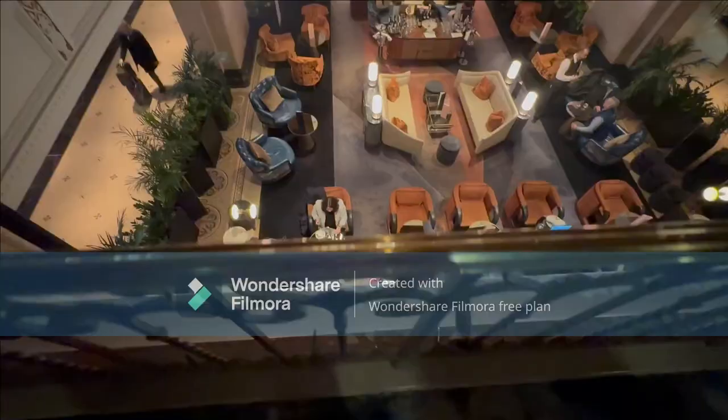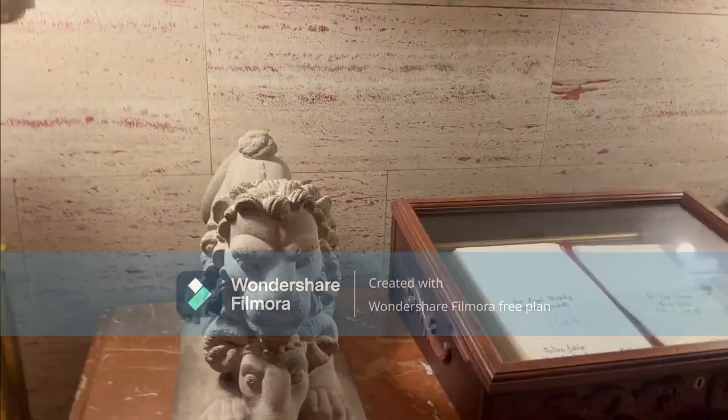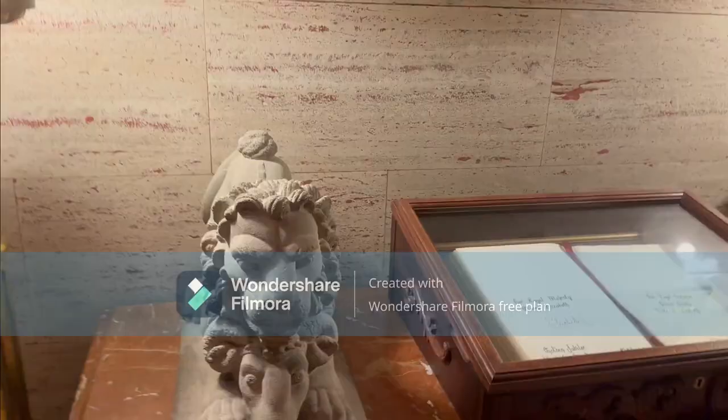The architecture style of the Fairmont Royal York is Château-esque, known in France as the Henri II style and in Canada as the Château style. It is a revivalist architecture style based on the French Renaissance.